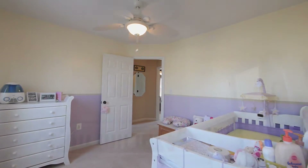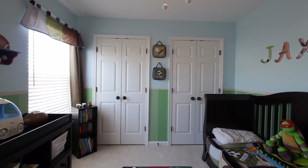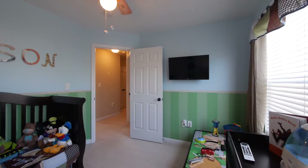There are two more bedrooms in this wing. The bedrooms are nicely sized, have plenty of closet space, wall-to-wall carpet, and ceiling fans.